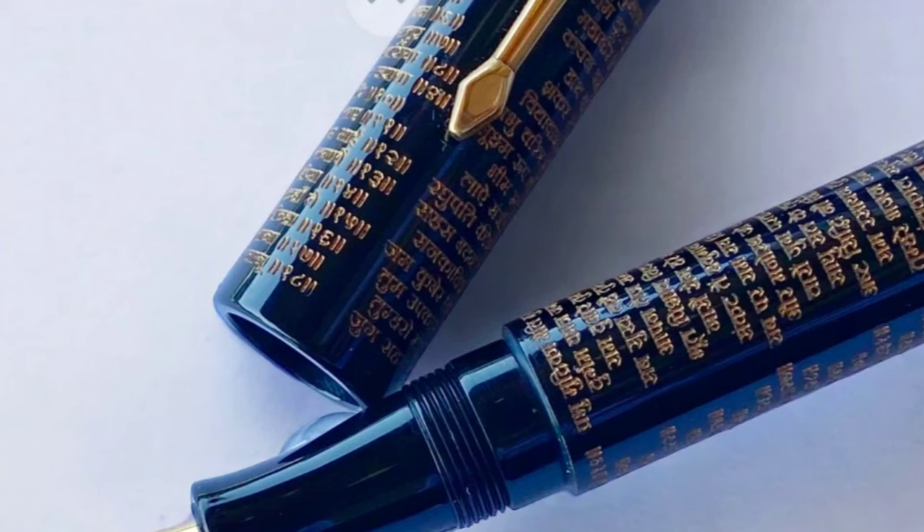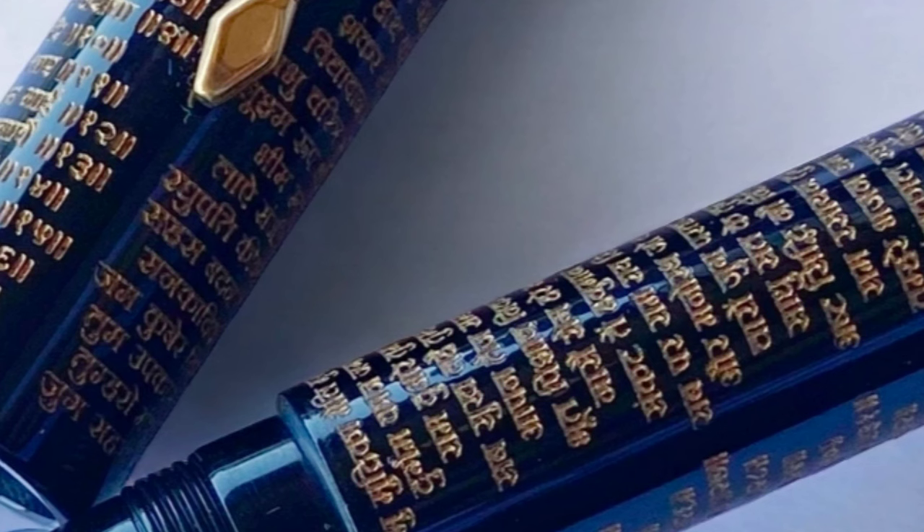Here is another special pen — Hanuman Charlie is laser engraved on this pen and the texture is hand-filled with gold.